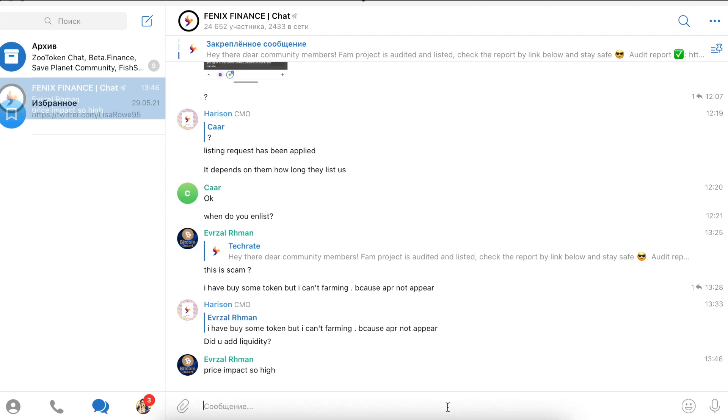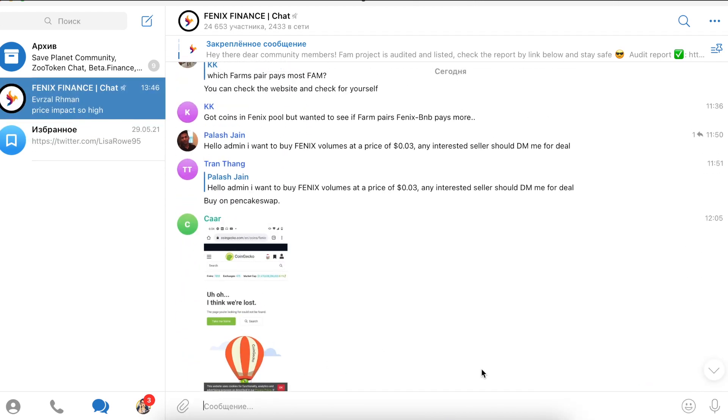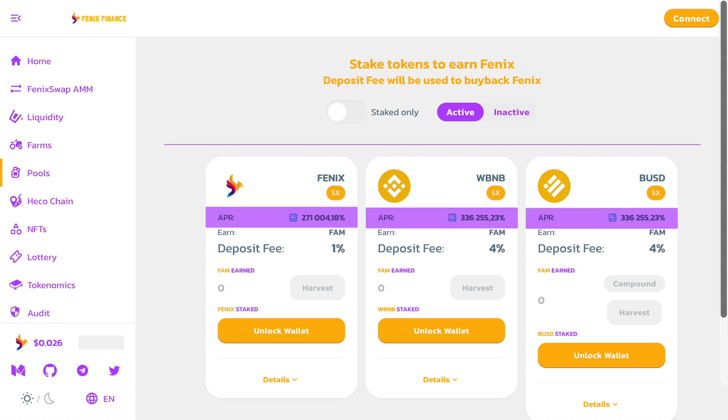To keep up to date with all the latest news and updates, which will be more and more every day. If we talk about staking in the framework of Fenix Finance, there are three pools of liquidity. Each of them is ready to multiply the capital invested in the pools at least five times, while giving all its participants an impressive annual percentage.